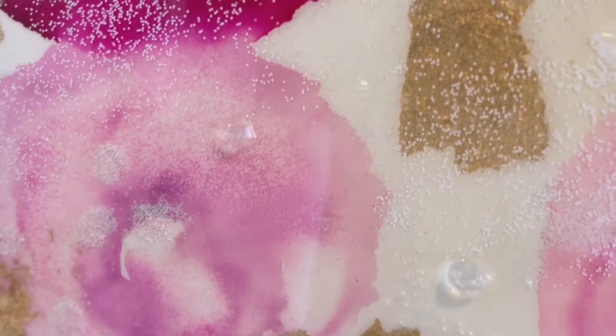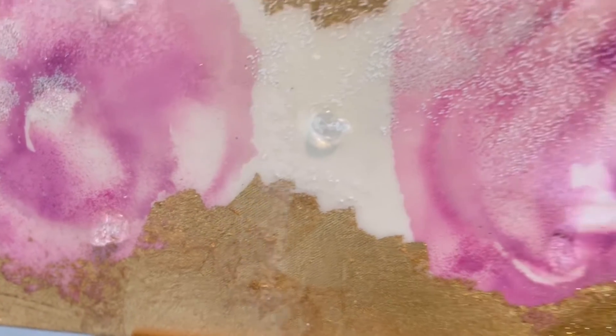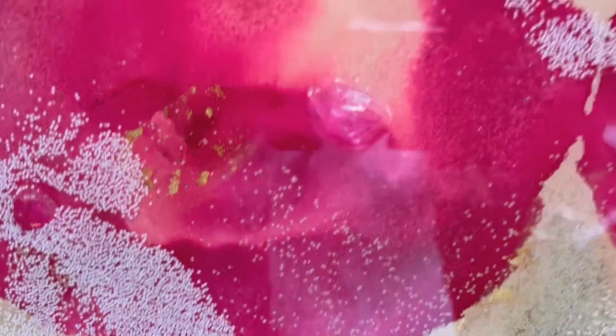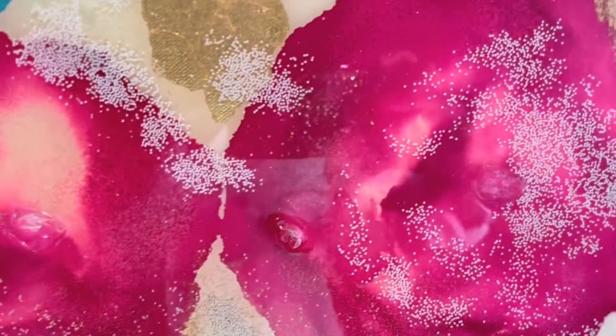The roses tend to be so big and lush, and they're exported all over the world. It really inspired me to create this piece.